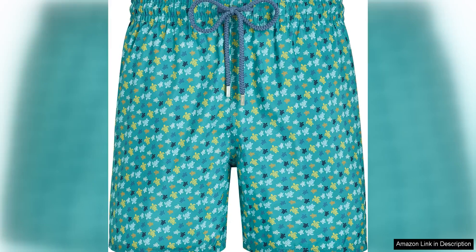Vilebrequin's Men's Swim Trunks Ultra-Light and Packable Micro Ronde Des Tortues, Mahina, are a must-have for any man looking for stylish and practical swimwear. These swim trunks are not only fashionable but also highly functional, making them a versatile choice for any beach or poolside outing.